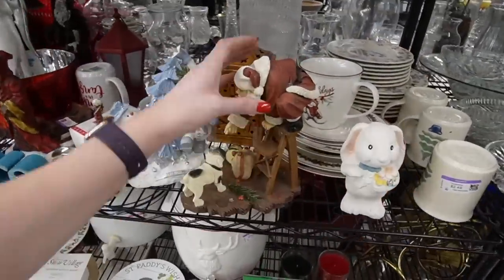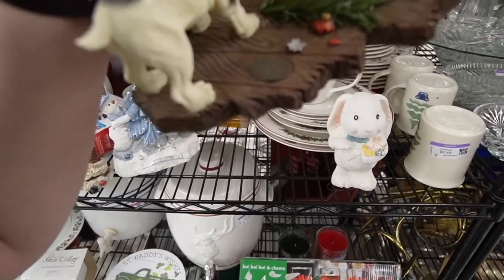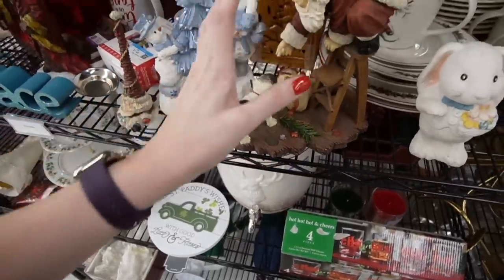This is adorable — what is this? There's a little medallion there. Collector's edition. Saturday Evening Post.